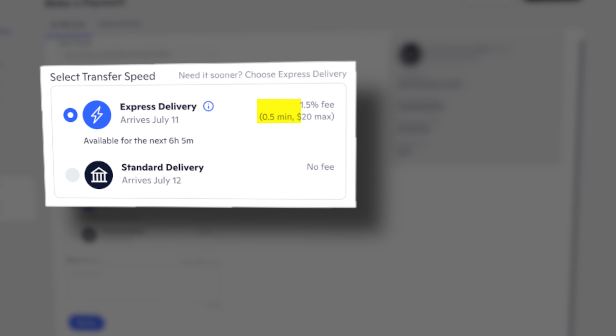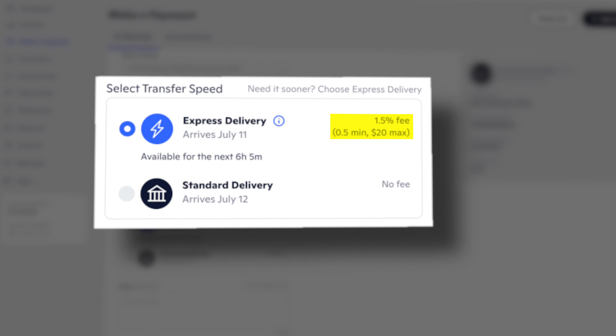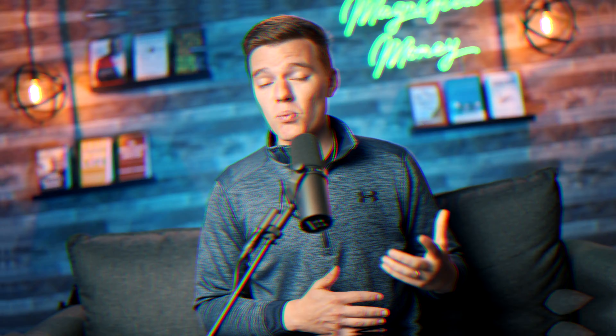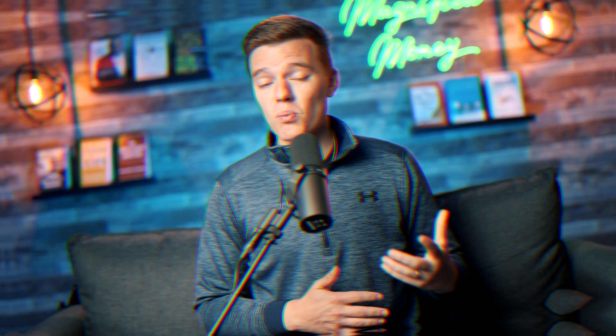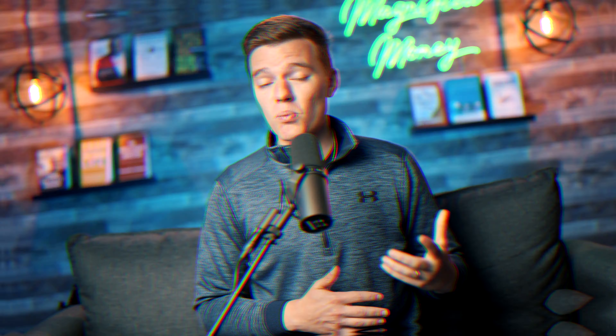It looks like they're going to be adding automatic allocations for these reserves, which I am so excited about. Instead of having to make manual transfers after income is received, Novo will automatically take a predetermined amount that you've decided upon and set that aside into your Novo reserves. Once that feature is available, you'll be able to automate a significant portion of this platform.